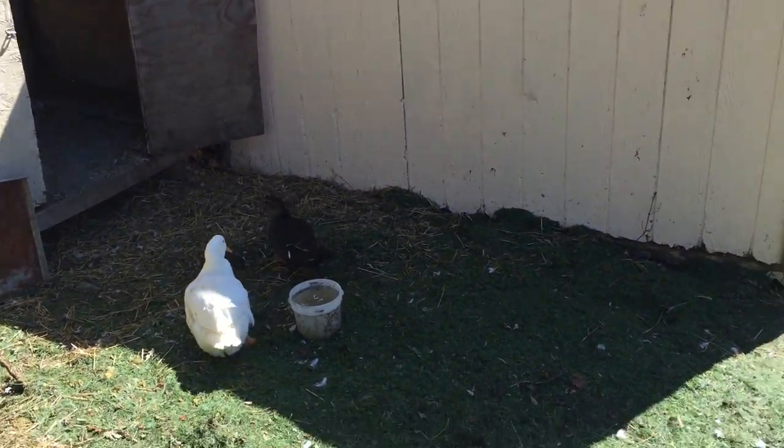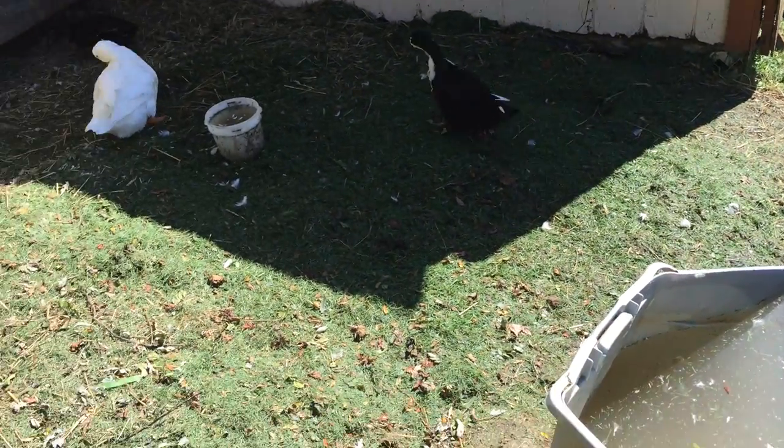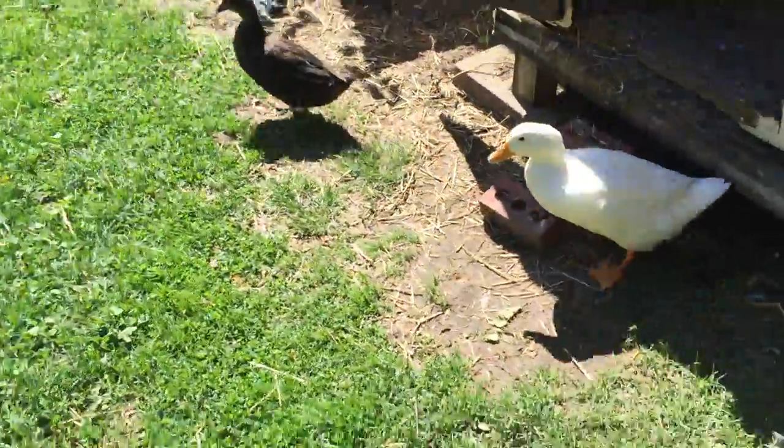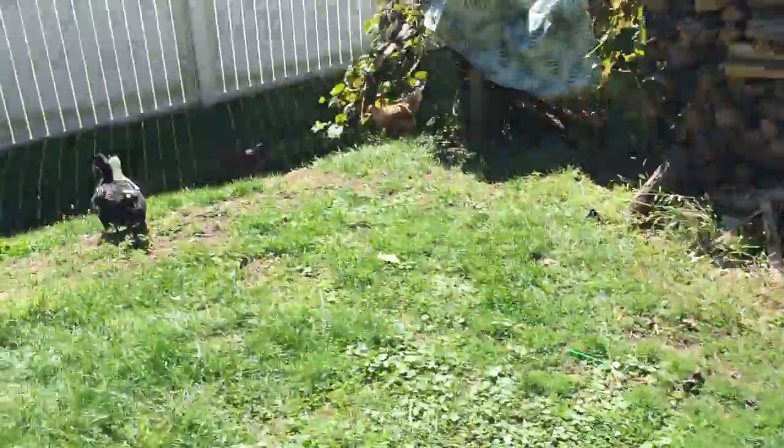Here are all the ducks, and one duck is back there behind the coop. Chickens — I don't know where they are... chickens — oh there they are! The whole crew is together.